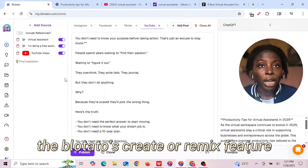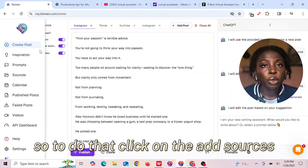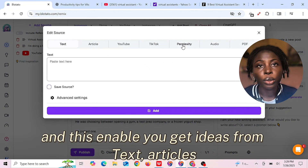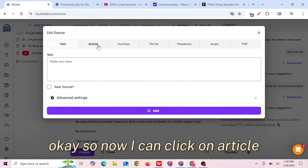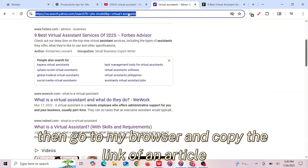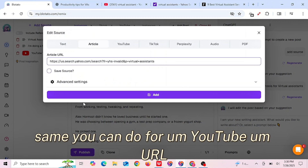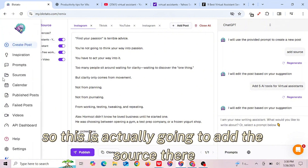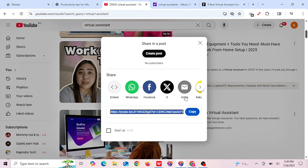Next, we are going to the Blotato Create or Remix feature, which is a big deal for repurposing content. To do that, click on Add Sources. This will enable you to get ideas from text, articles, TikTok, and YouTube videos via URL. You can click on Article, go to your browser, copy the link of an article you want to get ideas from, and paste it here. You can do the same for a YouTube URL.